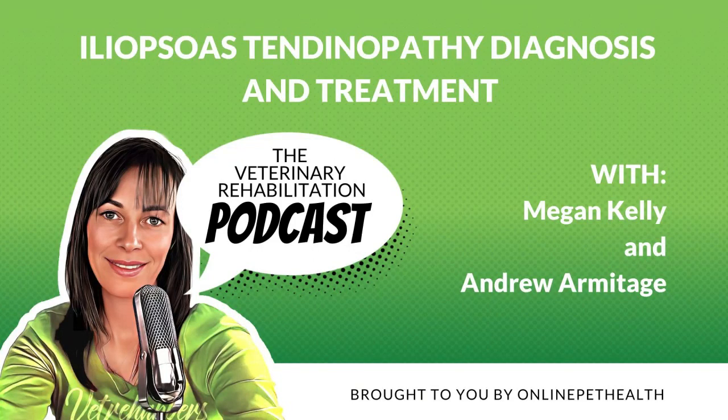Welcome to the VetMe Rehabilitation Podcast, where we aim to help fellow VetMe Rehab therapists increase their knowledge and elevate their practice. I'm Megan Kelly, and I'm Anae Lloyd. Together, we bring you the latest insights, research, and information in the field of veterinary rehabilitation. This podcast is brought to you by Online Pet Health, a leading continued education membership for VetMe Rehabilitation therapists.